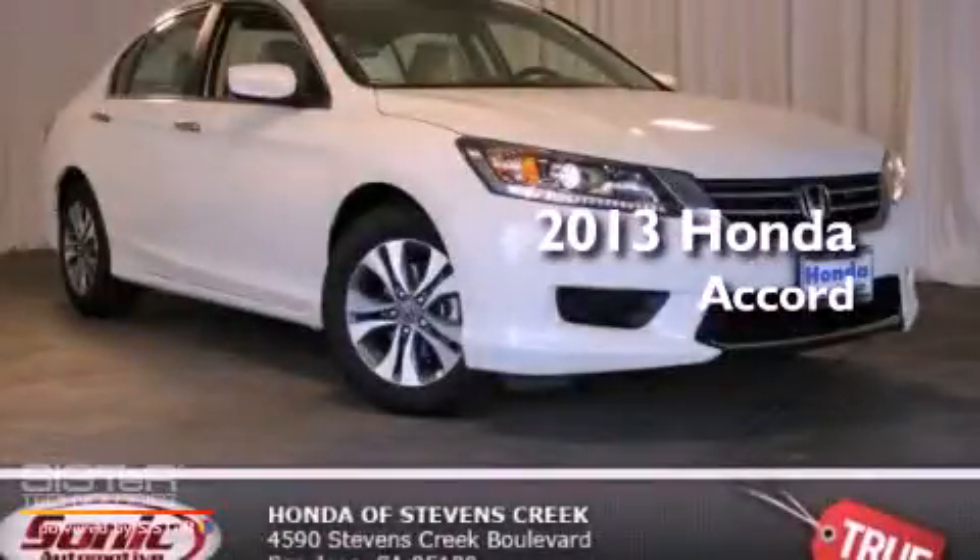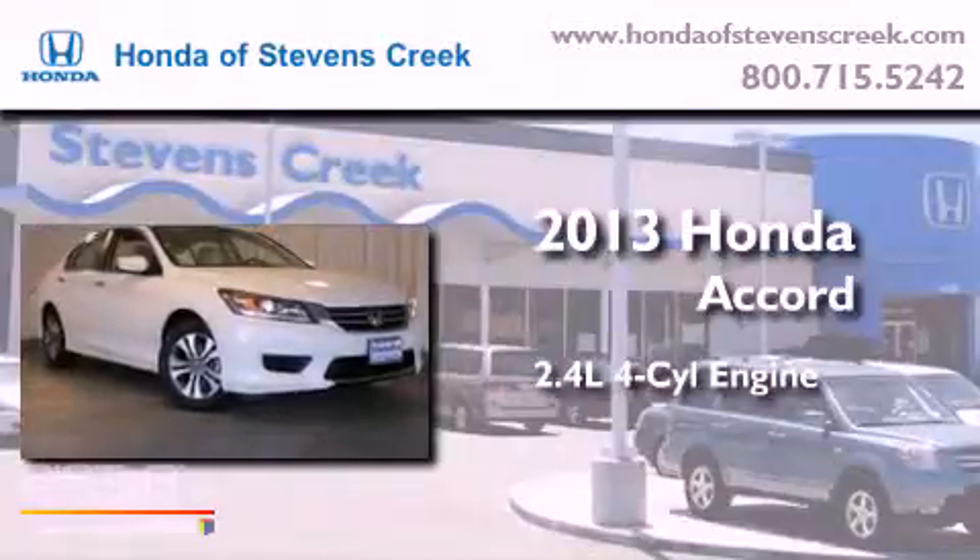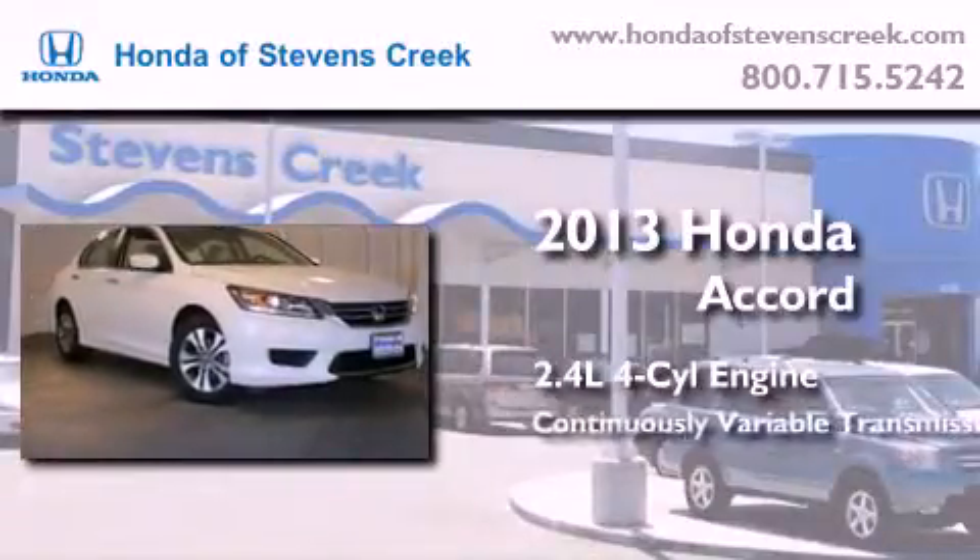This is a brand new 2013 Honda Accord. It features a 2.4-liter four-cylinder engine and a continuous variable transmission.